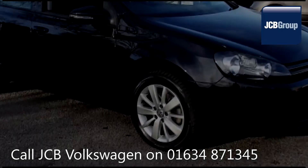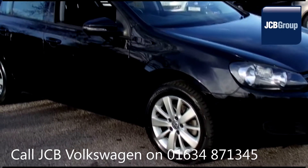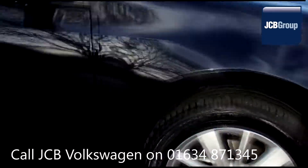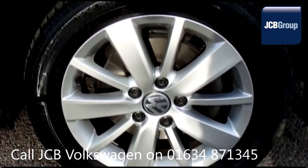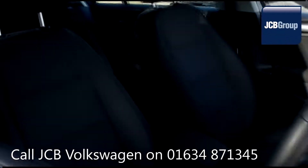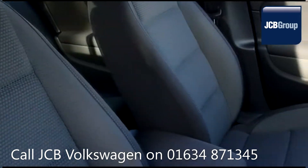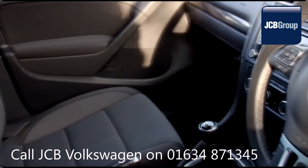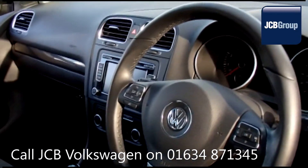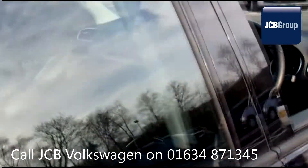Hello, welcome to the JCB Volkswagen approved used car channel. The Das WeltAuto used car program is designed to give you the same exceptional level of experience as a new car customer, giving you complete confidence and peace of mind. Our skilled Volkswagen trained technicians carry out a thorough workshop and test drive inspection of every used car.